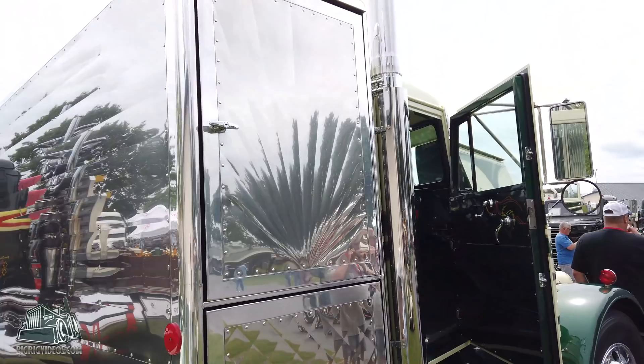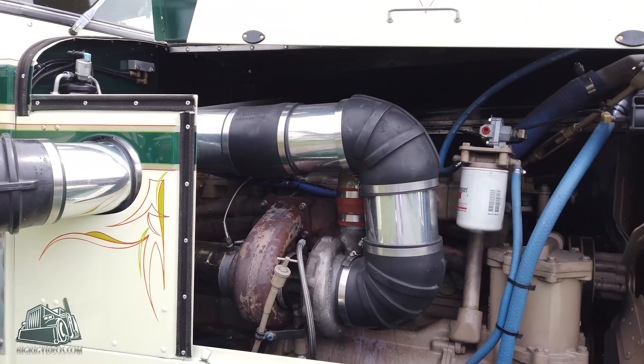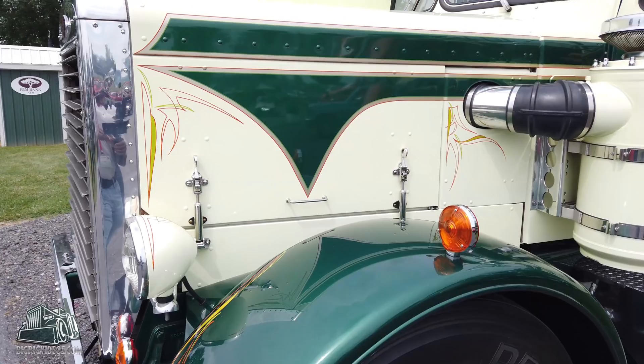Let's talk about the color. The color was very unpopular with everybody — when I told them what I was going to paint it, they did everything they could to talk me out of it. I said, I don't want red, there's plenty of red ones, plenty of black ones — we've got to stand out. So this is called Celery Stalk, PPG Celery Stalk, and dark green metallic. Everybody that's seen it since has loved it, but beforehand, no fans. And the pinstriping is just immaculate.